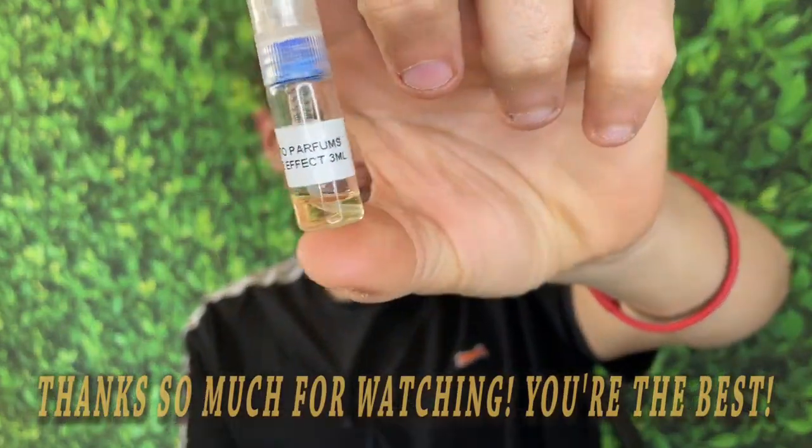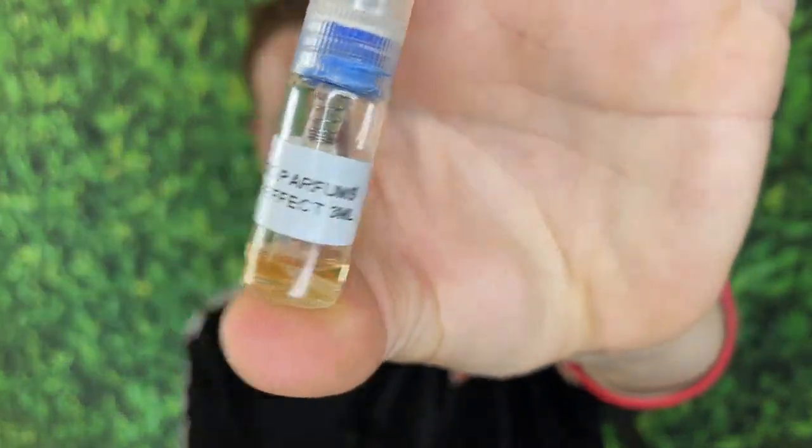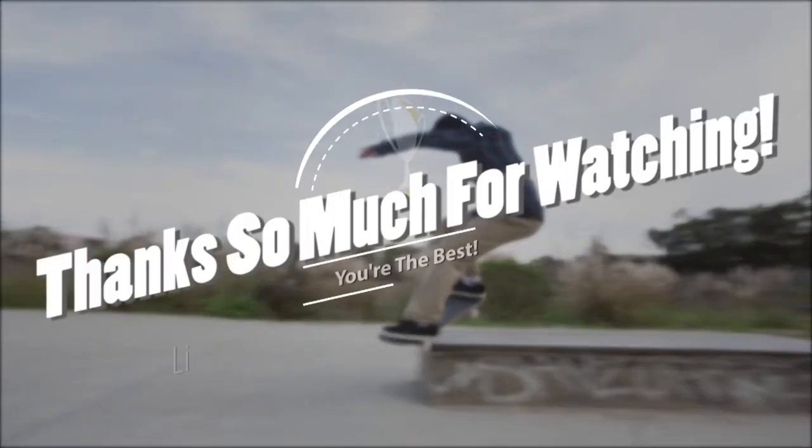Anyways guys, we're on the road to 50,000 subscribers and I couldn't do it without any of you guys. Hope you guys are the best. I'm having a great day out here, hopefully you're having a great day at home. See you all in the next video. Peace.